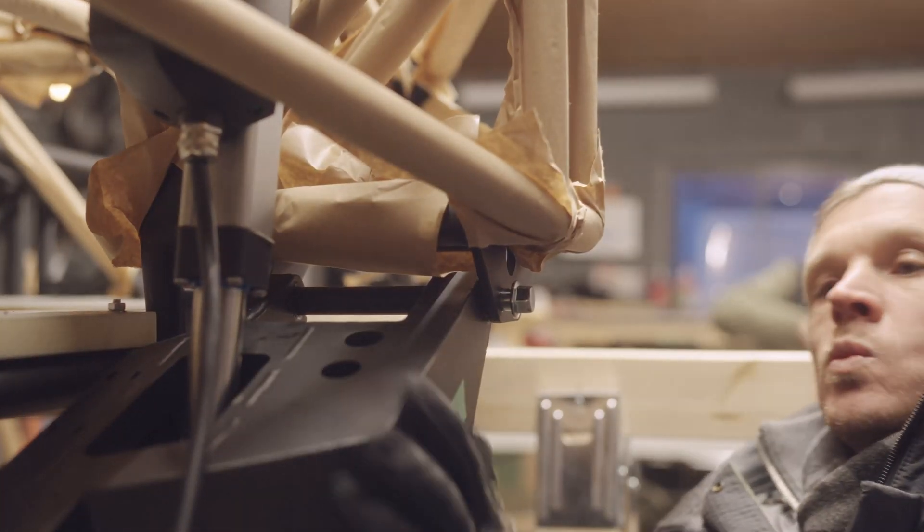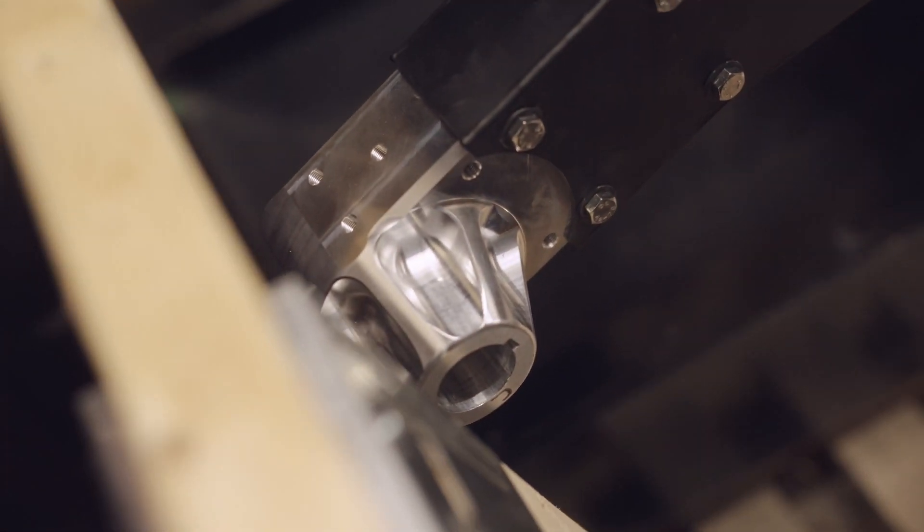This is one of the arms for the wheels. The motor will go into that shaft there. They can lift up and independently rotate around.